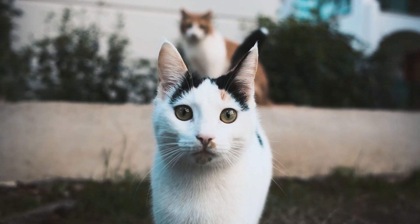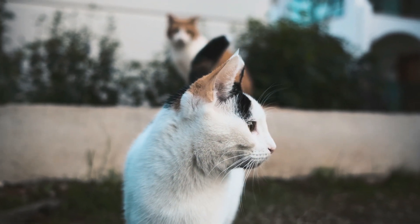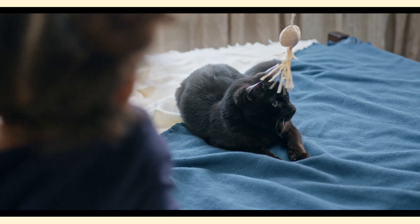Another reason could be a display of confidence and dominance. When a cat feels in control, their raised tail signals their assertiveness. It's not just about greeting, but also about showing off their prowess.